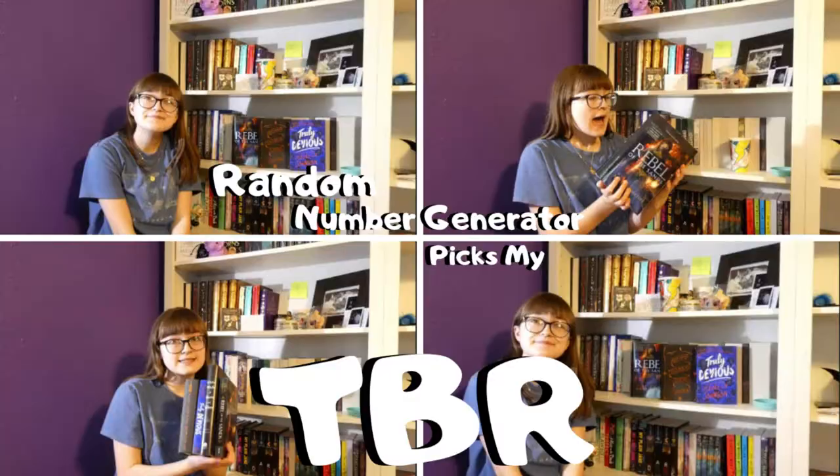So today I am back with my TBR type game. I did one of these in February and had a lot of fun. I only read one book from that TBR, but we're gonna try and actually do better this time.